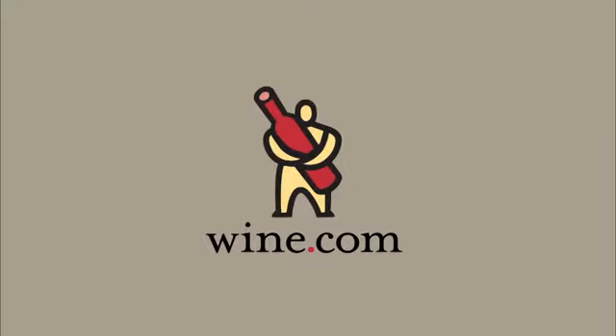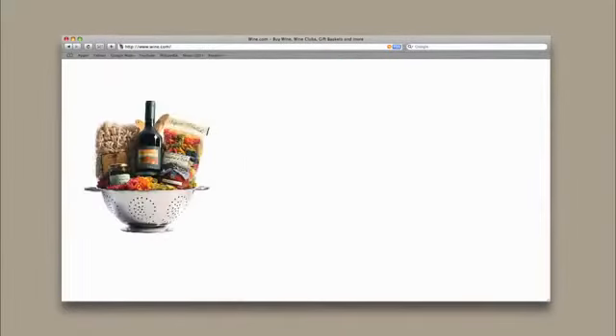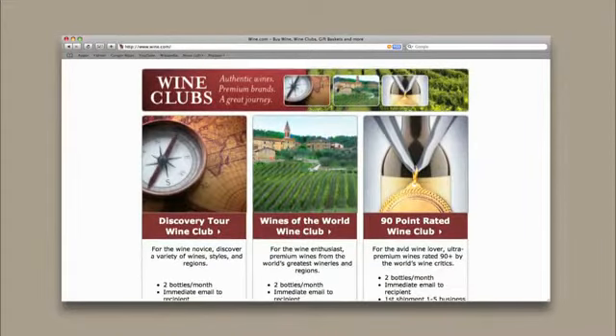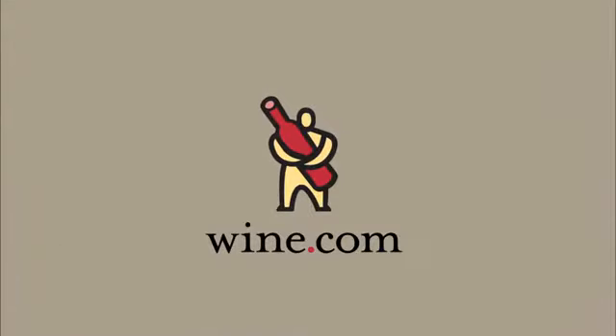By Wine.com. With thousands of wines from around the world, gifts, wine clubs, and the information you need to make a wine selection. Wine.com, for wine online.